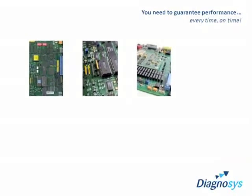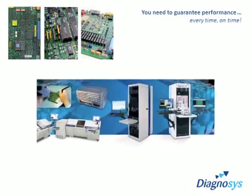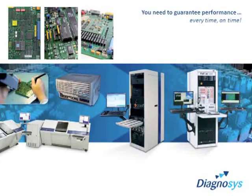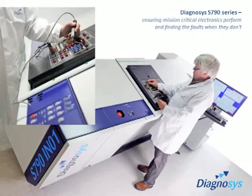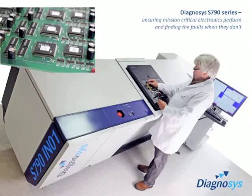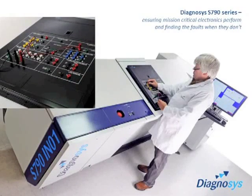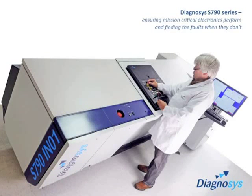You need to have absolute confidence that your tests exercise these circuits fully and can guarantee they work. Diagnosis and its family of high-performance test systems gives you that confidence. Whether you are testing complex microprocessor-based circuits, RF circuits, using boundary scan, importing simulation data or testing modules, the Diagnosis S790 family of high-performance test systems are specifically designed to prove modern complex circuits are working and, if they aren't, to detect and then locate the exact cause of the failure.